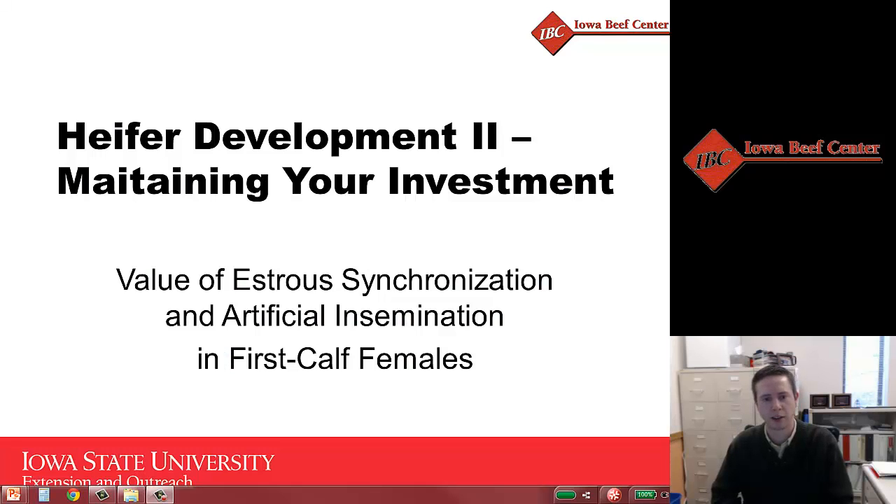Hello, I'm Patrick Gunn, Calf Specialist for Iowa State University and the Iowa Beef Center. Today I'm going to be discussing a portion of a program that we put on in early winter months of 2014, titled Heifer Development II: Maintaining Your Investment. In this particular program, we focused on management concepts for the first calf heifer that would ensure longevity within the herd. For today's segment, we're going to focus on the value of estrus synchronization and artificial insemination, particularly in those first calf females.